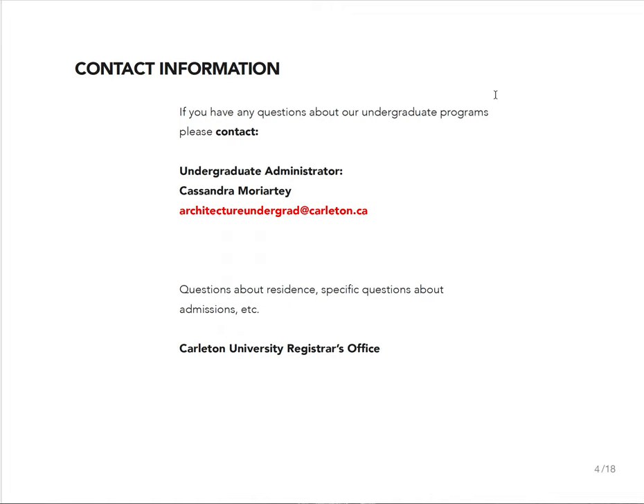My name is Johan Vordau — I'm the associate director undergrad. I'm also someone you can reach out to if you have questions, but the very best person to reach out to is our undergraduate administrator, Cassandra. She knows absolutely everything about our undergraduate program and the admissions process. If you have questions about residence or very unique admissions issues — maybe you did high school a long time ago, abroad, or have credits from CEGEP or college — you can reach out to the Carleton University Registrar's Office.